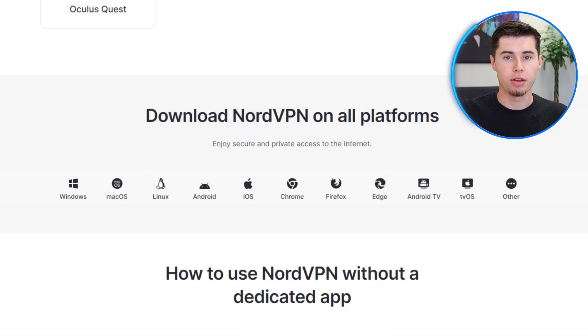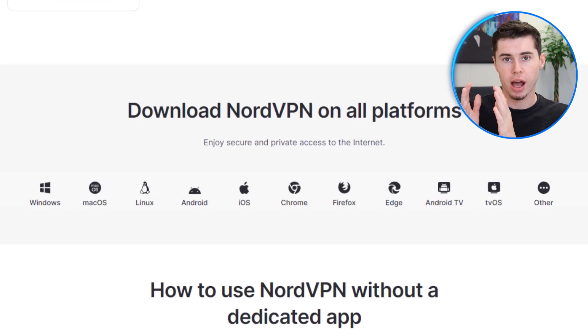Now that you have a general idea about the importance of a VPN in China, I'll explain why NordVPN became my top option out of all the other VPNs I've tried. NordVPN is unlike any other VPN on the market because it suggests using specific setups provided on its website for Windows, Mac, Android, iOS, and Linux. These setups will help you connect to its servers even with the strong restrictions caused by the Great Firewall.